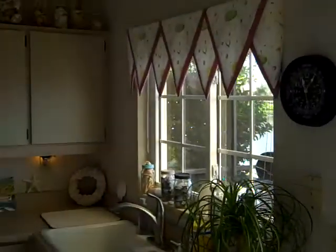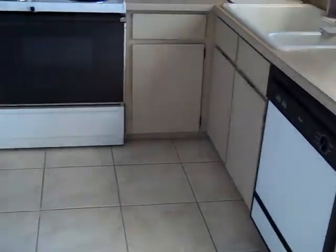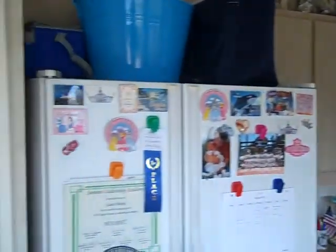The kitchen has formica countertops, white appliances with the exception of the microwave, original low formica cabinets, and a small pantry.